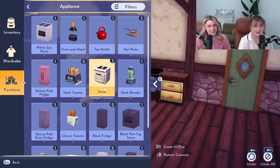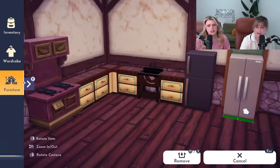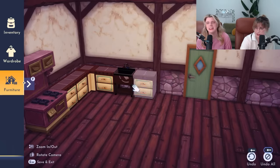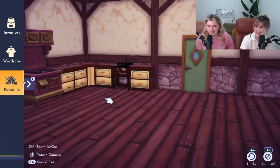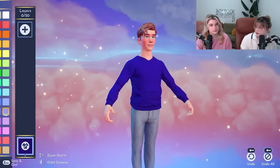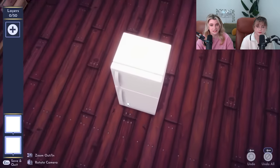Maybe we don't have a cute enough fridge - nothing matches. They all look so modern. Maybe we don't even need a fridge in this kitchen. Like, we have Elsa, she'll keep everything cold. She doesn't have anything better to do. Isn't there a fridge in the new furniture customization thingy? Yeah, it's part of the new update.